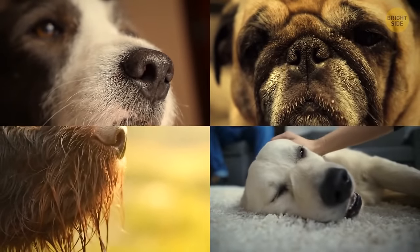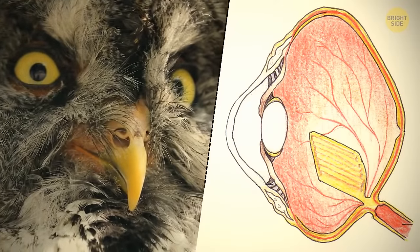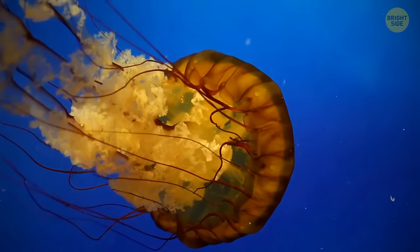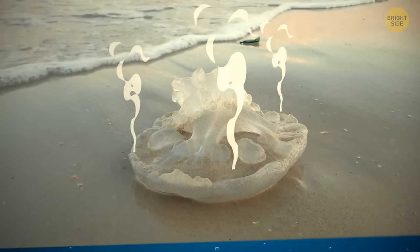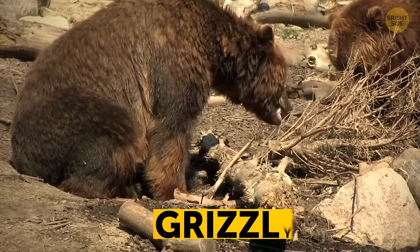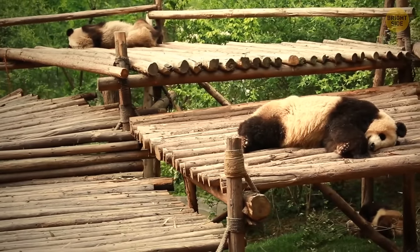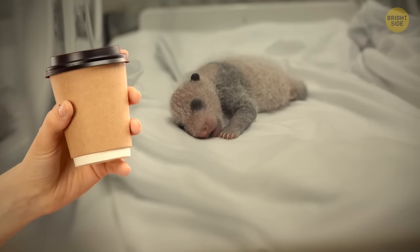Dogs' nose prints can be used for identification, similar to human fingerprints. Owls don't have eyeballs — instead, they have eye tubes that don't move in the sockets. Penguins don't have external ears, but their hearing is especially sharp. Jellyfish are up to 98% water, which is why, when washed ashore, their bodies can evaporate in just a few hours. If a traffic jam happens underwater, an alligator will always give way to a manatee. Grizzly bears have such a strong bite they can crush a bowling ball.